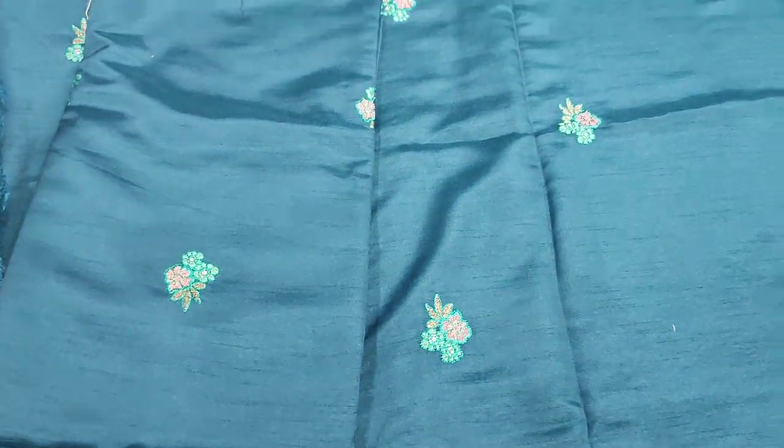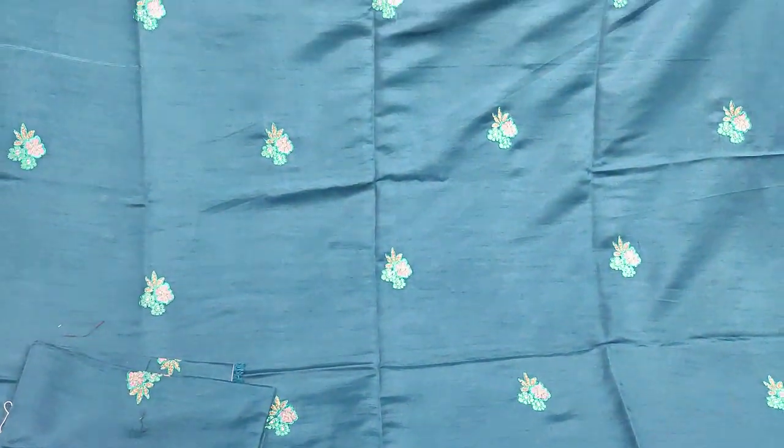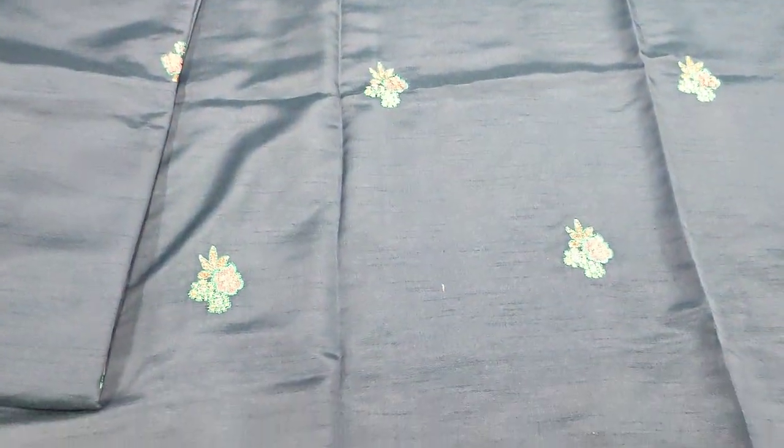This is a silk fabric. The cost is $1,300. It is an embroidered shirt and it has some kind of motifs.